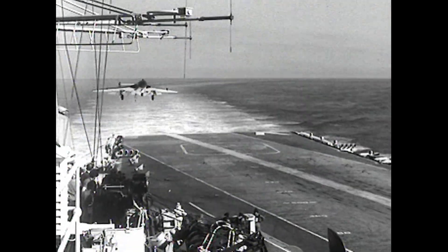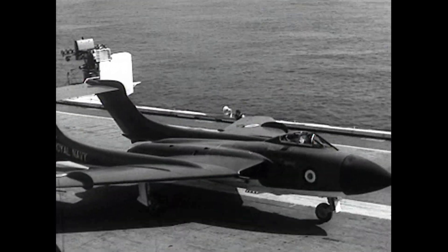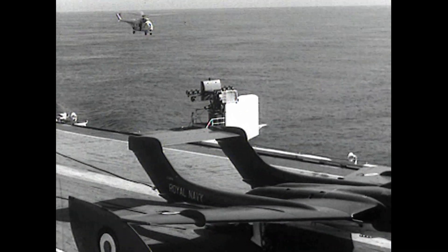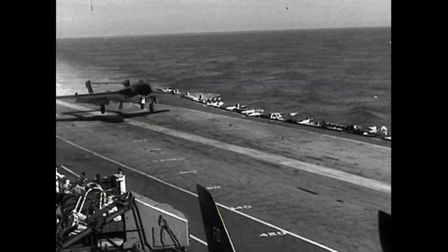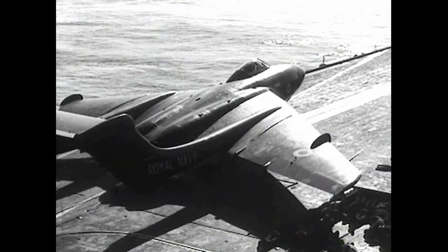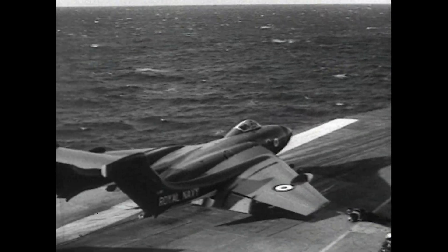Fitted with two Rolls-Royce Avons, it reached a speed of over 700 miles per hour. It developed from the DH110 and was finally adopted by the Royal Navy in 1955.